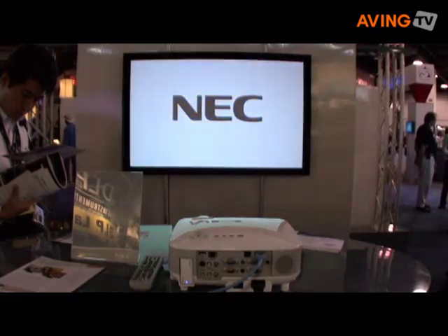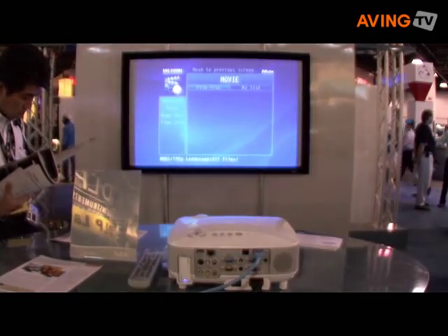Sure. We have two brand new models that are replacing some older models: the NP905 and the NP901W. The NP905 is a 3000 lumen projector with a 4 by 3 aspect ratio, and the new NP901W is 2000 lumens with a widescreen aspect ratio of 1280 by 800 resolution.